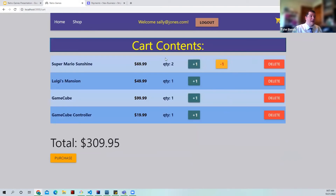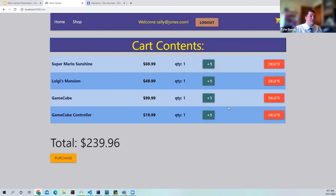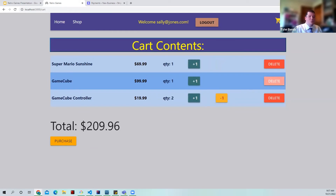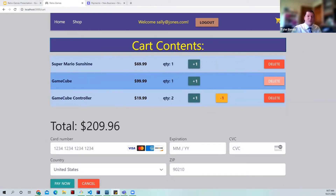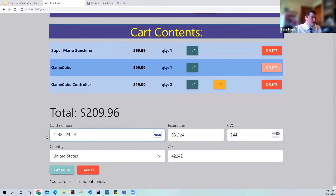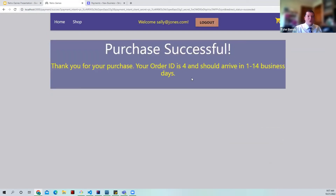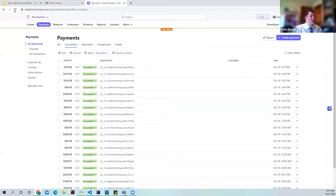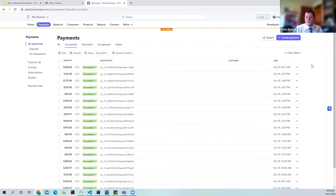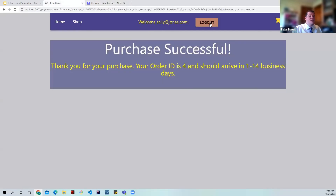Let's go to checkout. I don't need two of the same video game, so let me remove that, and I'll delete another game from my cart too. I'll add an extra controller. Now let's purchase. There's our Stripe implementation — let me put my card info in. It seems that card doesn't have enough money, so let me use a different card. There we go — I get my order ID and it should arrive within one to fourteen business days. Checking the Stripe account as the owner, I can see under payments succeeded that the order for $209 went through.